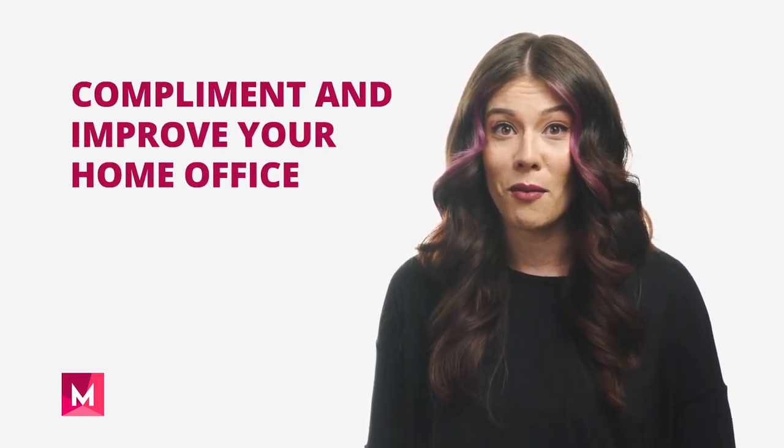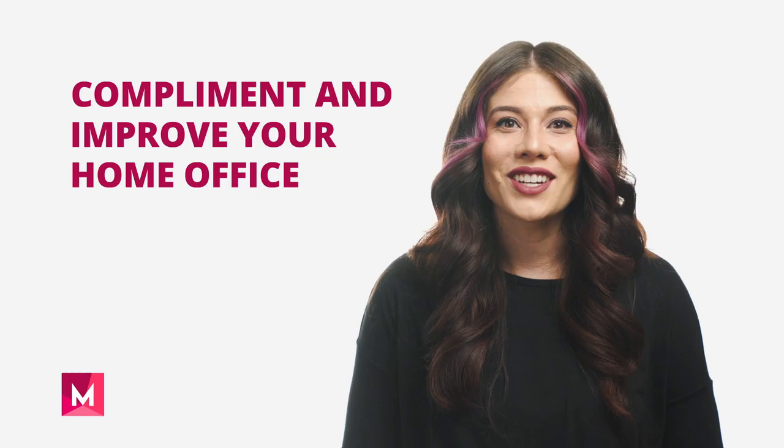With Monarch Home Furnishings, you can find the high-quality office furniture and furnishings that don't just complement your home office space, but can even improve it — and all at a great price. Visit our online store today and browse our selection of stylish and reliable office furniture at monarchhomefurnishings.com.